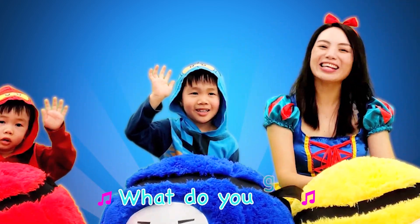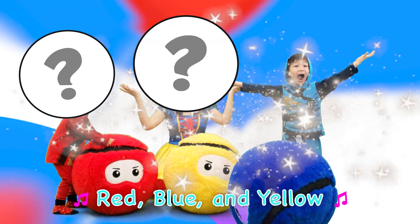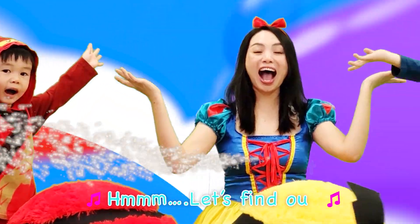Hello boys and girls, what do you get when you mix the primary colors red, blue, and yellow? Let's find out.